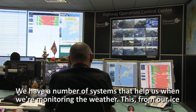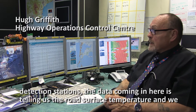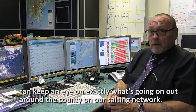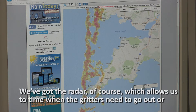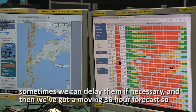We have a number of systems that help us when we're monitoring the weather. This is an ice detection station, so the data coming in here is telling us the road surface temperature and we can keep an eye on exactly what's going on out around the county on our salting network. We've got the radar, of course, which allows us to time when the gritters need to go out, or sometimes we can delay them if necessary.